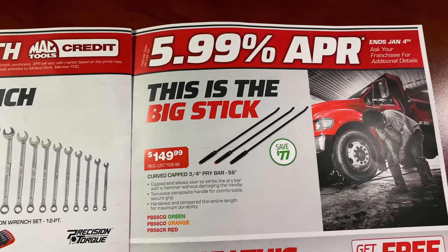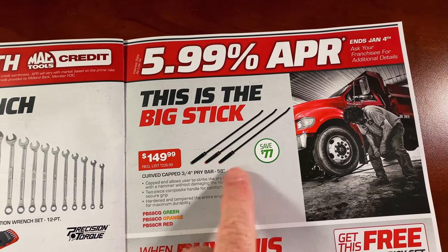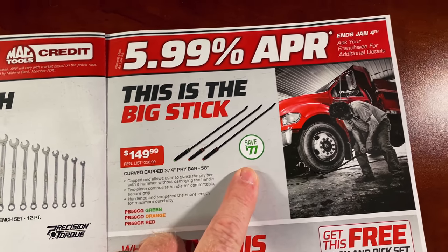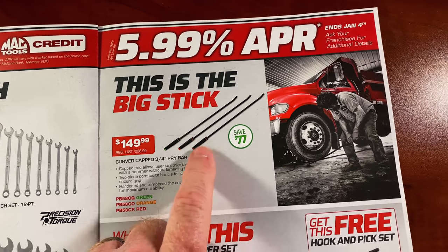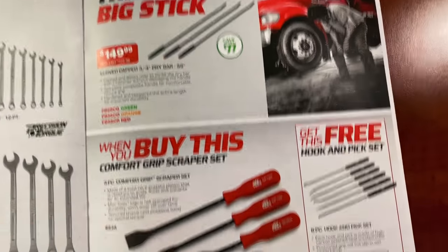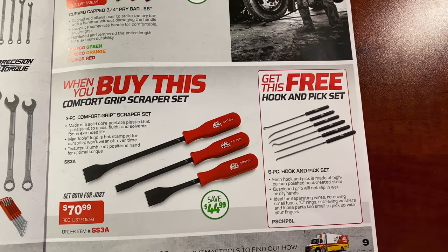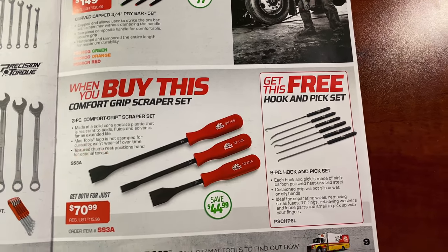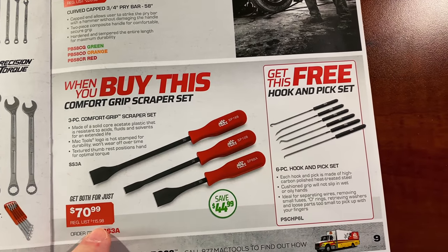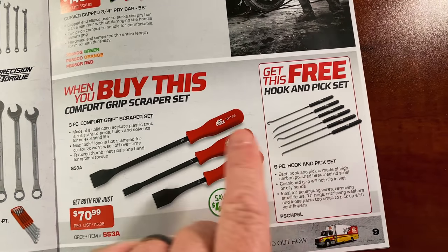Here is the big stick — the three-quarter-inch shank pry bar, 58 inches long, $149.99, saving $77. That's a Hoss Daddy available in green, red, and orange — a really nice pry bar. And if you buy the Comfort Grip Scraper set for $70.99, you get the free hook and pick set with it. Normally $115.98, saving $44.97.